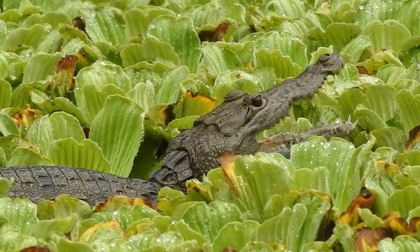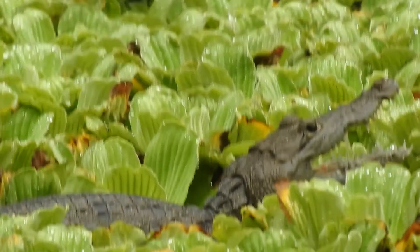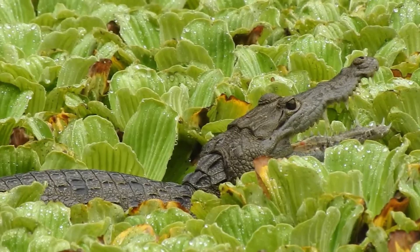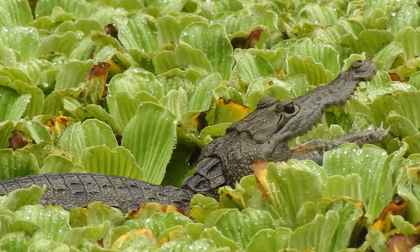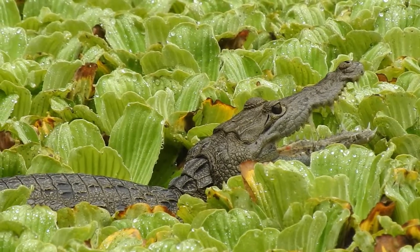American Crocodiles grow bigger. They sometimes prefer more brackish estuaries, that kind of stuff. Morelet's are much more forgiving about that — they don't grow as big, don't need as much water, but they also keep away from brackish water. They're a smaller thing.